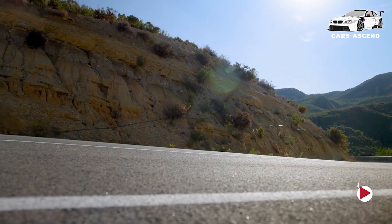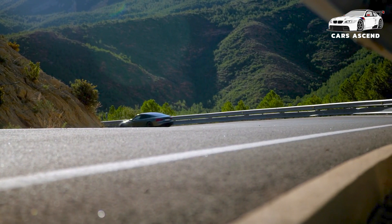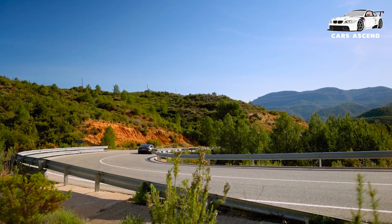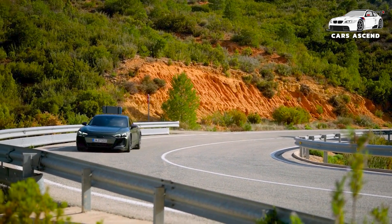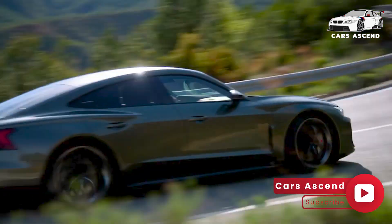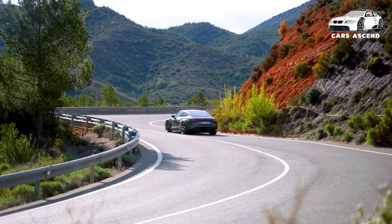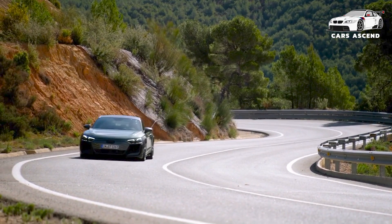The new Audi e-tron GT models showcase the brand's commitment to progressive design and innovative technology. The S e-tron GT exudes an air of elegant sportiness, featuring a sleek and expressive front end that seamlessly blends form and function. The RS e-tron GT takes a more aggressive approach, boasting a striking 3D honeycomb structure that demands attention. Both models have undergone meticulous aerodynamic optimization.